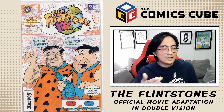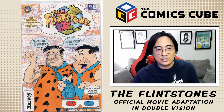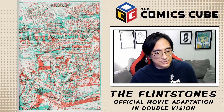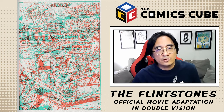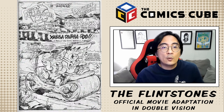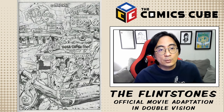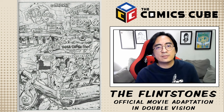I scanned some pages in and I'm going to run them through some filters in Photoshop — let's just take a look at what it looks like. This is the first page of the Flintstones 1994 movie adaptation. You can see we have a cyan line drawing and a red line drawing. If we move the filter around and highlight the blue line drawing, we'll see them in the cartoon version, and if we highlight the red line drawing, we'll see them in the movie version.